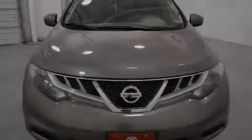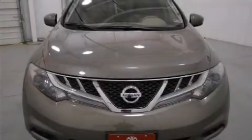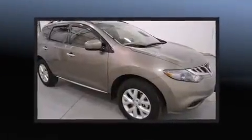Introducing the 2012 Nissan Murano. With fewer than 15,000 miles on the odometer, this four-door sport utility vehicle prioritizes comfort, safety, and convenience. It features a front-wheel drive platform, an automatic transmission, and a 3.5-liter six-cylinder engine.